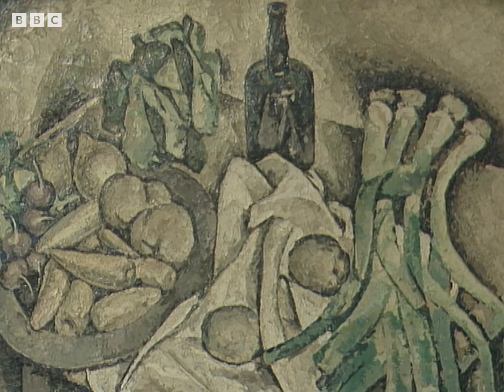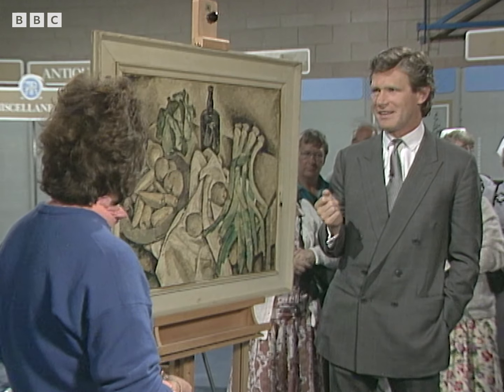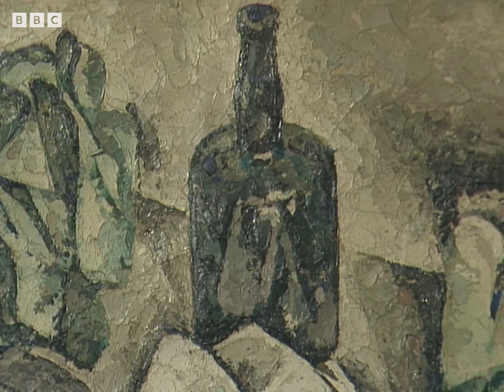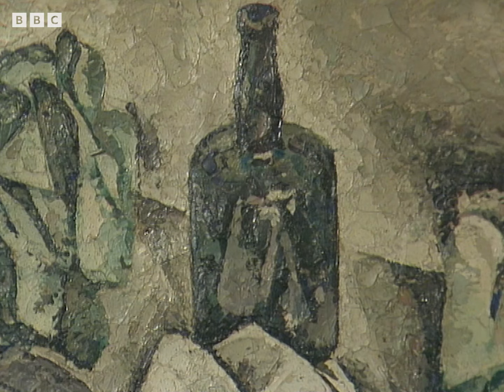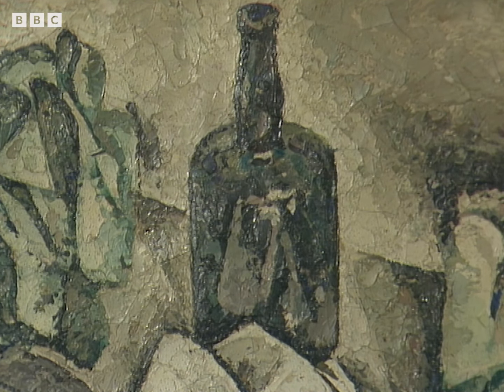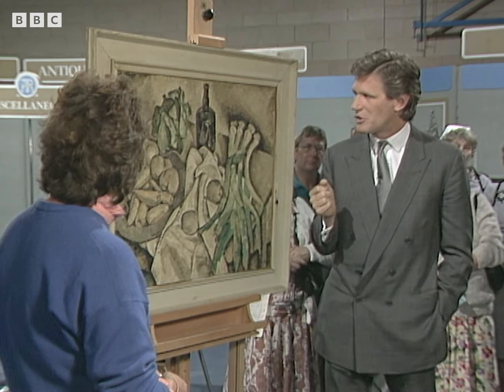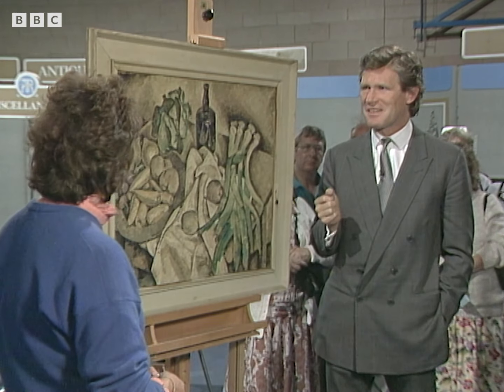I find it very exciting, his very bold use of paint here. It's very thick — put on with a palette knife. Very little, if at all, put on with a brush. All put on in this very thick, sort of creamy way with a palette knife. And as a result, what you have got here, through a certain perhaps lack of attention to the picture, you've got a lot of cracking in the paint.